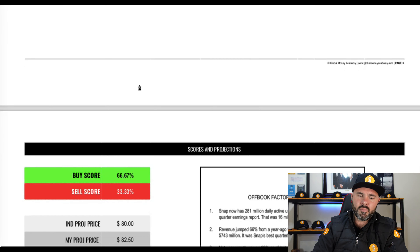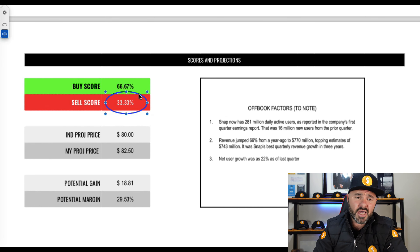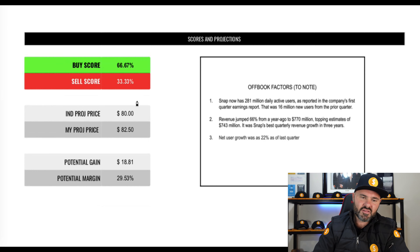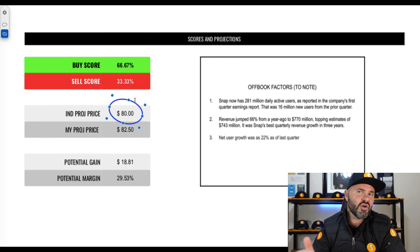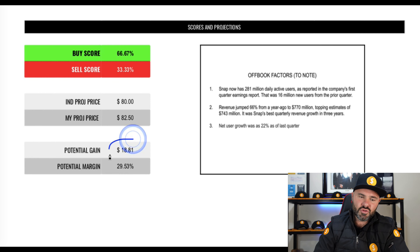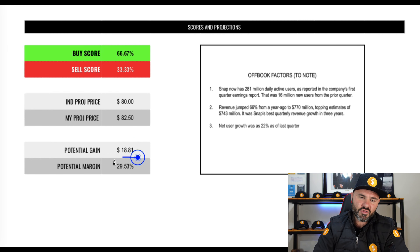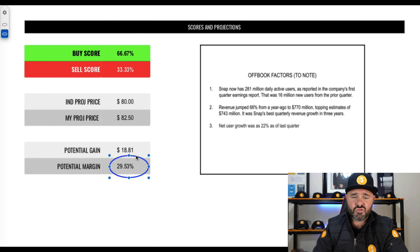On the buy/sell scores, we have a 66% buy score and a 33% sell score — a strong indication on the fundamentals that this is potentially a good stock to hold. Industry analysts are projecting around $80. Based on off-book factors I've been looking at, I think $82.50 is a good price point to target. If achieved in the next 12 months, that would be an $18 per share gain — just shy of a 30% margin gain.